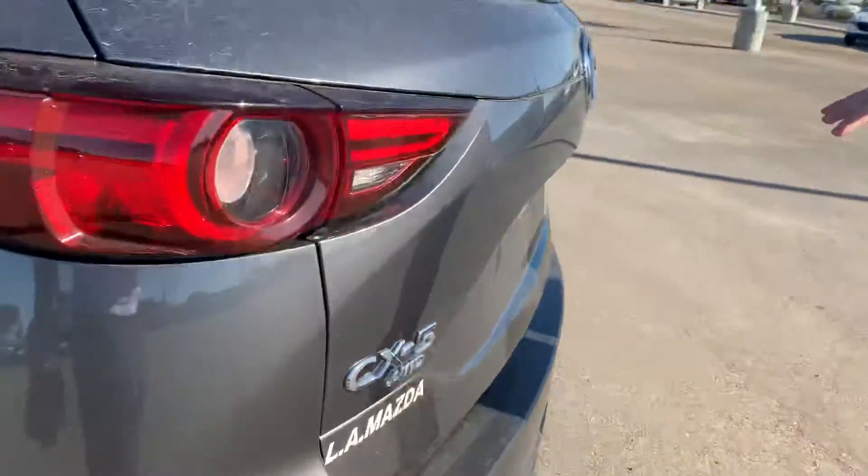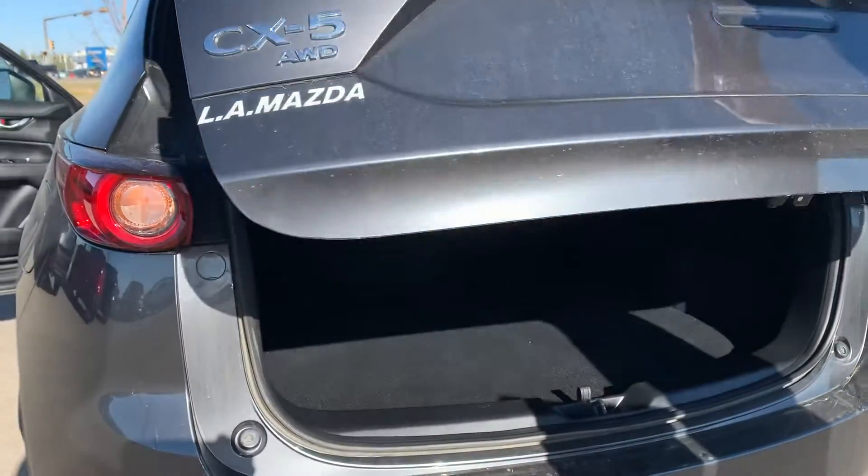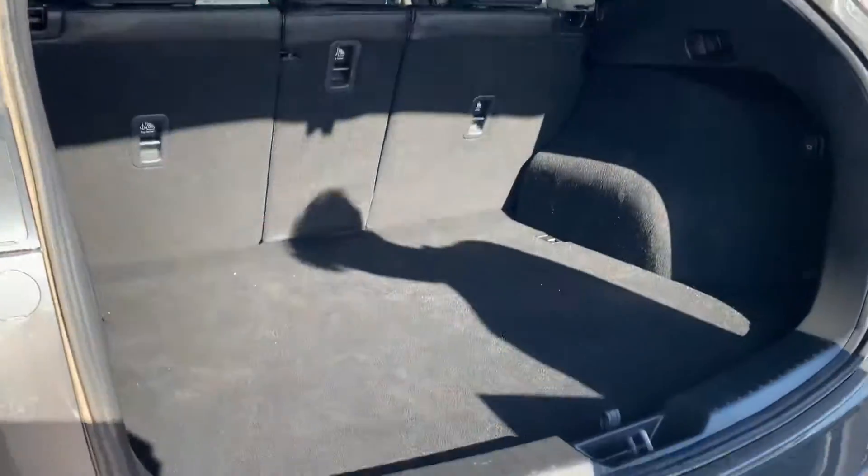Opening up the back door, you've got a lot of space back here as well as heated rear seats. Coming all the way around to the back of the vehicle, you have your CX-5 all-wheel drive badging, your turbo badging, press this button for your power liftgate, and you've got a backup camera right there.